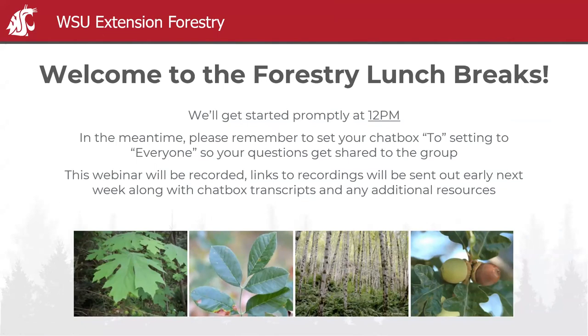It's 12 o'clock and I'm going to go ahead and get started. Welcome back, everybody, to the second installment of the Forestry Lunch Break series on hardwoods. I'm Patrick Schultz, Extension Forester with Washington State University.